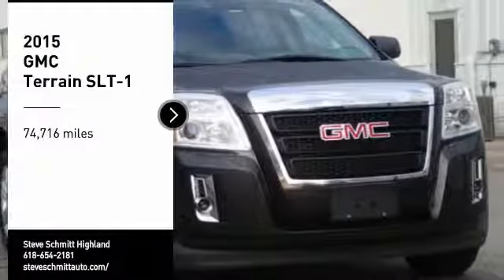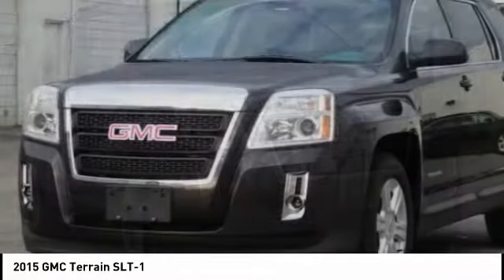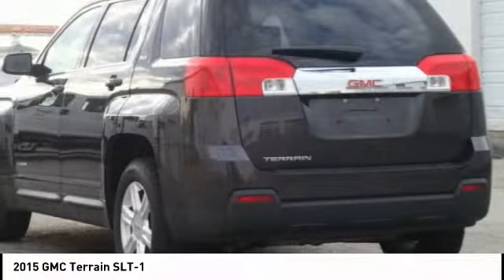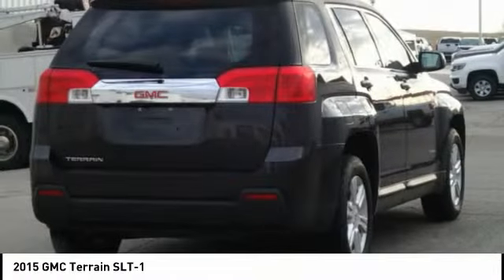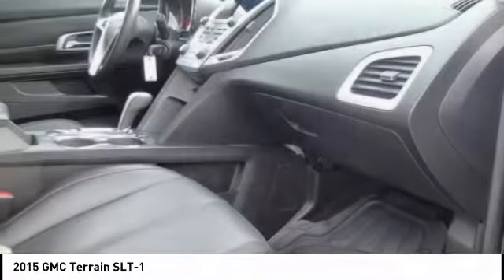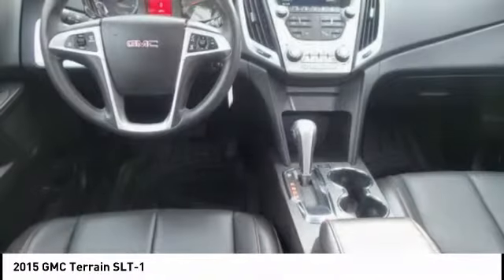Come test drive the 2015 Terrain. The GMC Terrain combines the benefits of a crossover with the style and functionality of an SUV. Terrain offers uncompromised capability, a balanced stance, and a commanding view of the road, letting occupants enjoy a confident driving experience. And an EPA-estimated 32-highway MPG is not bad either.